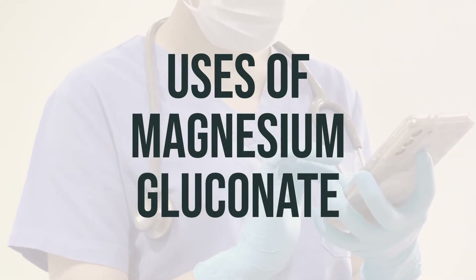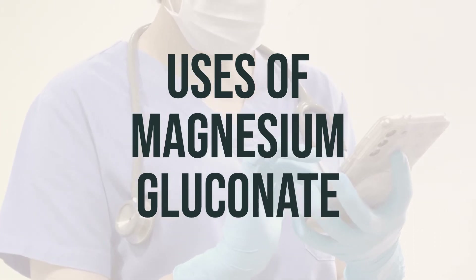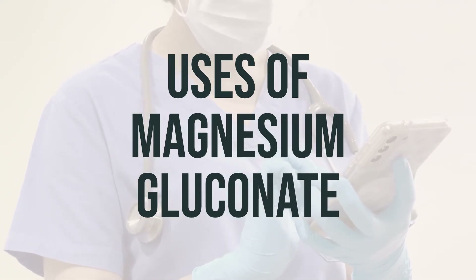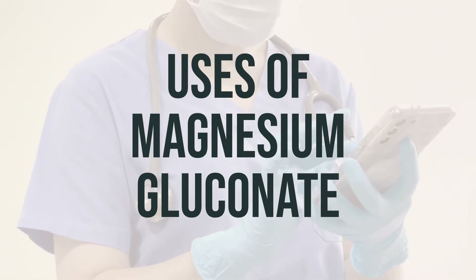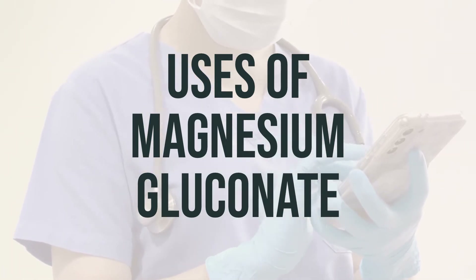Magnesium gluconate is a mineral supplement used to prevent and treat low levels of magnesium in the blood. It can also help with symptoms of too much stomach acid, like stomach upset, heartburn, and acid indigestion.